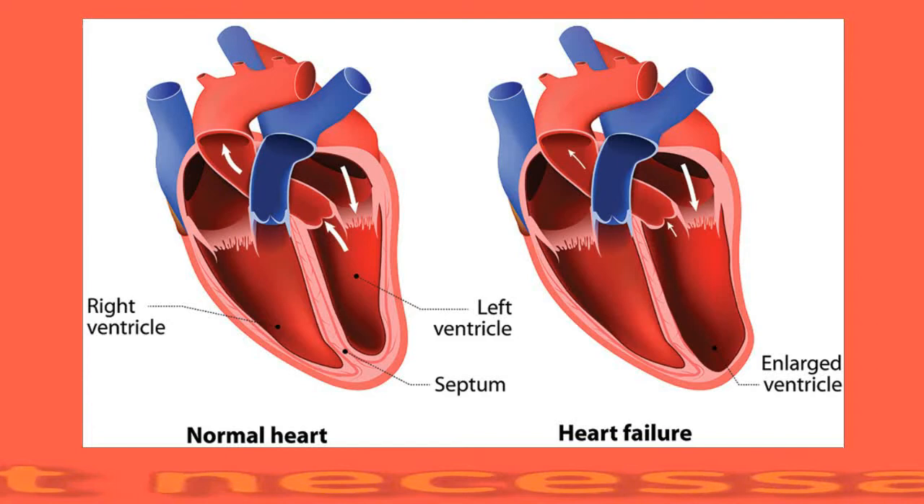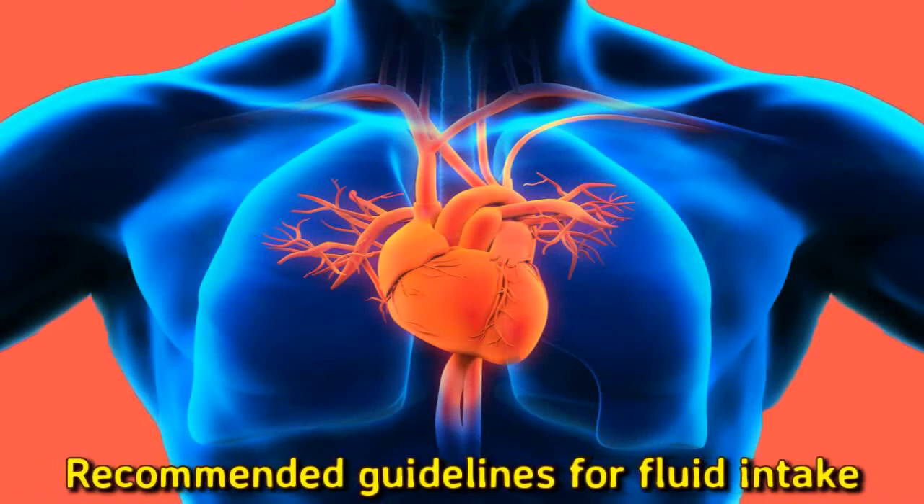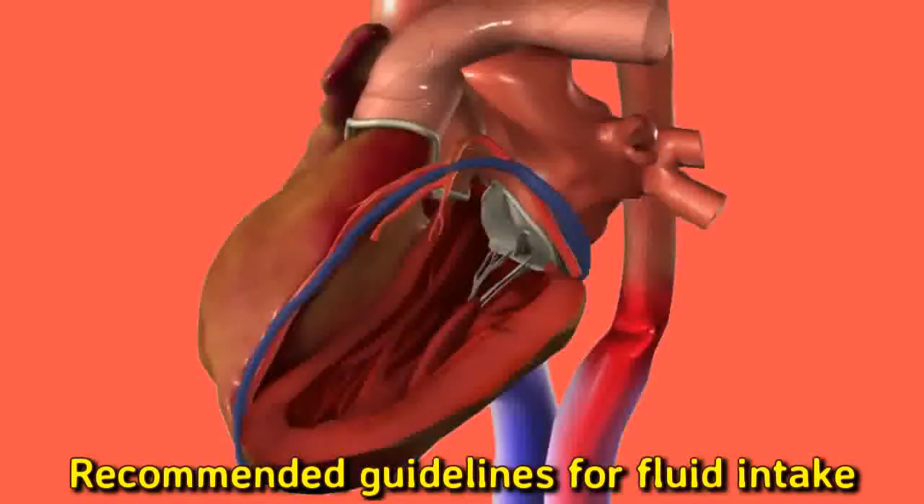A person should talk with a doctor before restricting fluids. The National Academies of Sciences, Engineering, and Medicine recommend that females consume close to 2.7 liters or 91 ounces of fluid per day, and males should consume about 3.7 liters or 125 ounces. For people restricting fluid, the standard recommended intake is 1.5 to 2 liters per day. The exact amount will depend on how much a person weighs, their basal metabolic rate, and the severity of their heart failure.